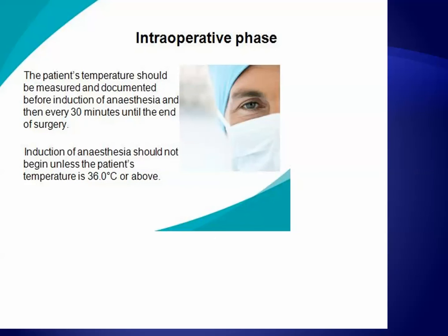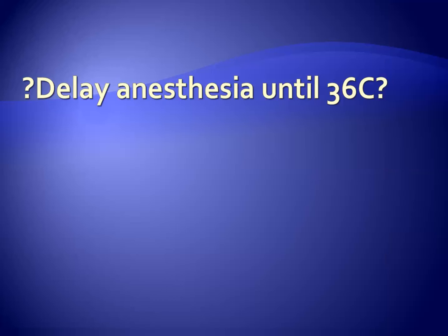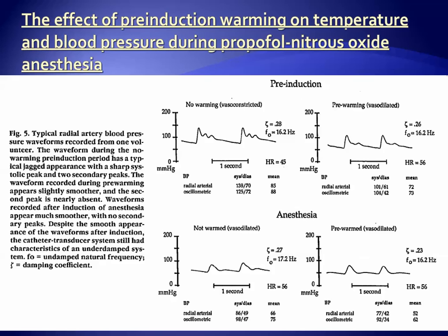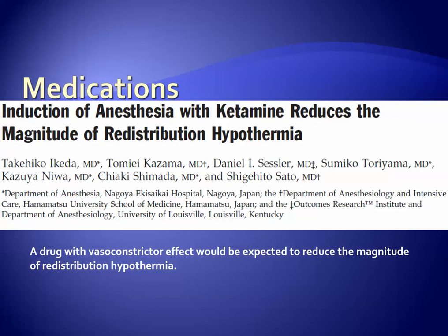They also propose that induction of anesthesia should not begin unless the patient's temperature is 36 degrees or above. The effects of pre-induction warming have been studied as far back as 1993. Dr. Sessler and colleagues used pre-induction warming and showed that there is less temperature drop in pre-warmed patients and also less evidence of vasoconstriction on arterial line traces.